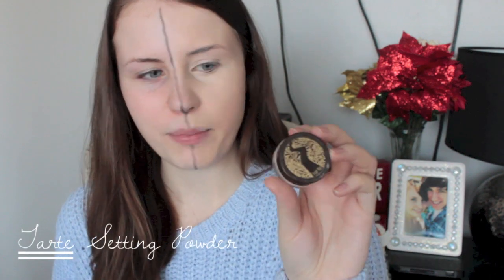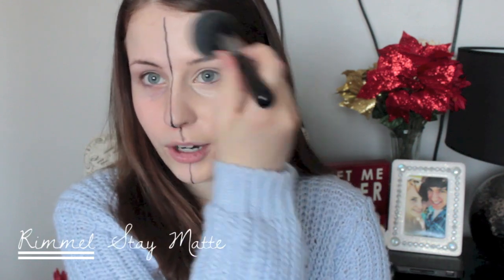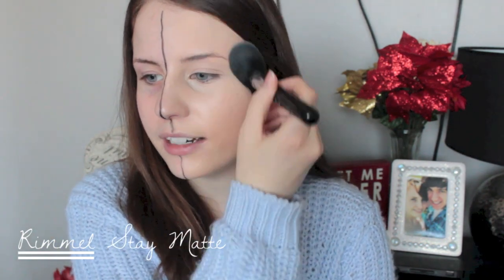After that I'm going to set everything with powder. For my under eye area I'm using this Tarte powder, taking it on a little blending brush and dusting it right under there. Then for the rest of my face I'm using the Rimmel Stay Matte pressed powder — this has been an old favorite of mine for so long — and I'm just using a big powder brush to buff that into my skin.